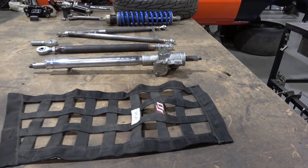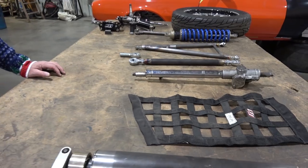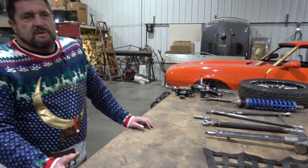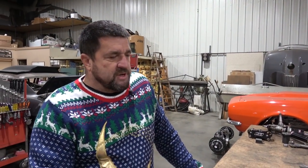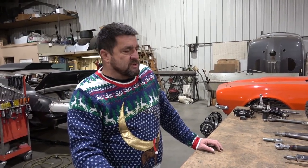Belts and window net — we all know everything needs to be replaced every two years, so take a look at all that. Also look at your linkage — throttle linkage, brake pedal linkage. Just take a wrench, start at the front of the car and work to the back. Put a wrench on everything: brake line fittings, master cylinder — everything that has a bolt on it needs to be checked, addressed, wiped off, cleaned, and looked at.